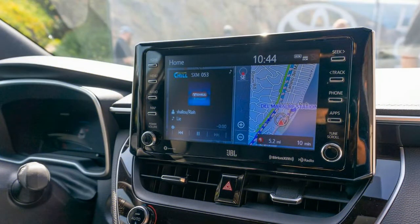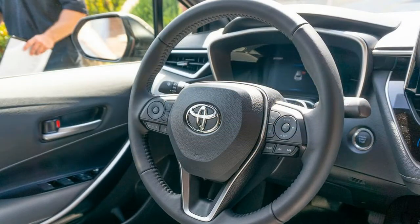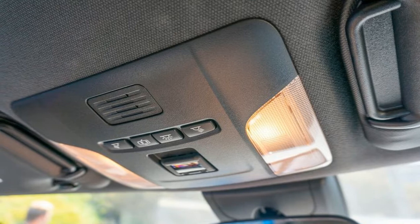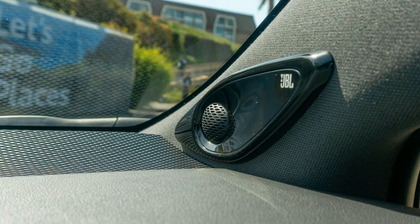The hatchback formerly known as the Scion iM was reborn as the Toyota Corolla iM when the Scion brand was sunsetted in 2016. Now, it has once again been born anew as the 2019 Corolla hatchback.